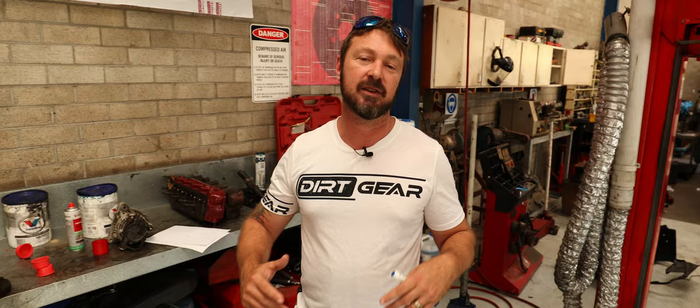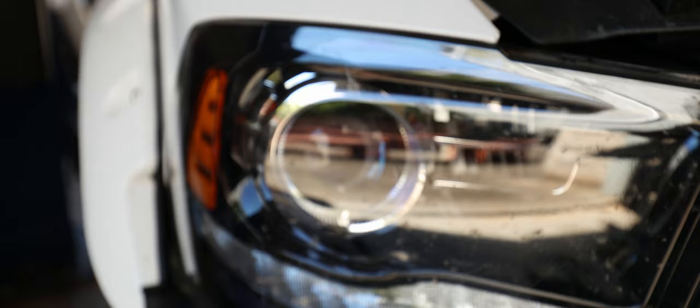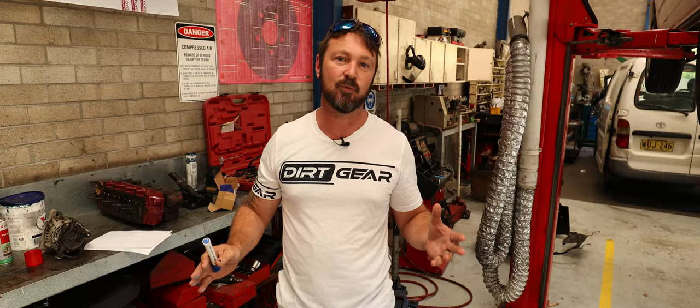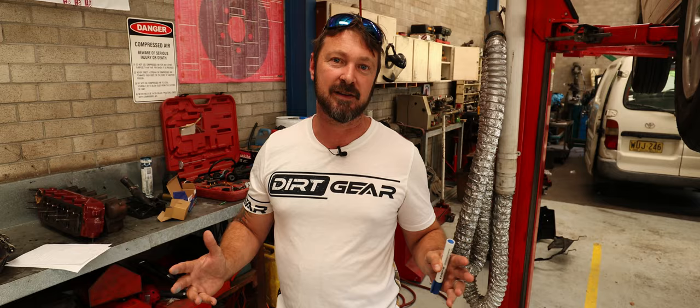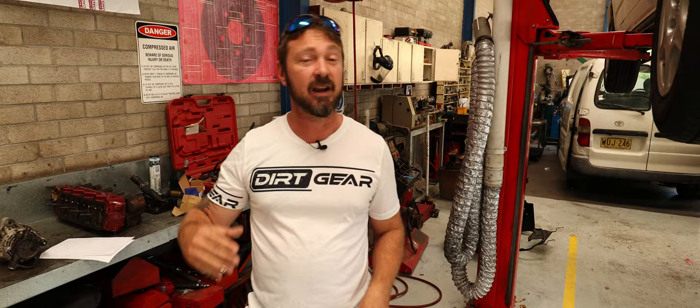So why a long-range fuel tank instead of running jerry cans or anything else like that? Well, the Ram 1500 is my daily driver and I get sick of filling it up weekly — this is going to be really good, hopefully getting three weeks between fill-ups. We've also got a Simpson Desert trip planned; I've got to get from Birdsville to Mount Dare in five days and there are no fuel stops, and I don't want to be carrying jerry cans with loose fuel floating around in the back.